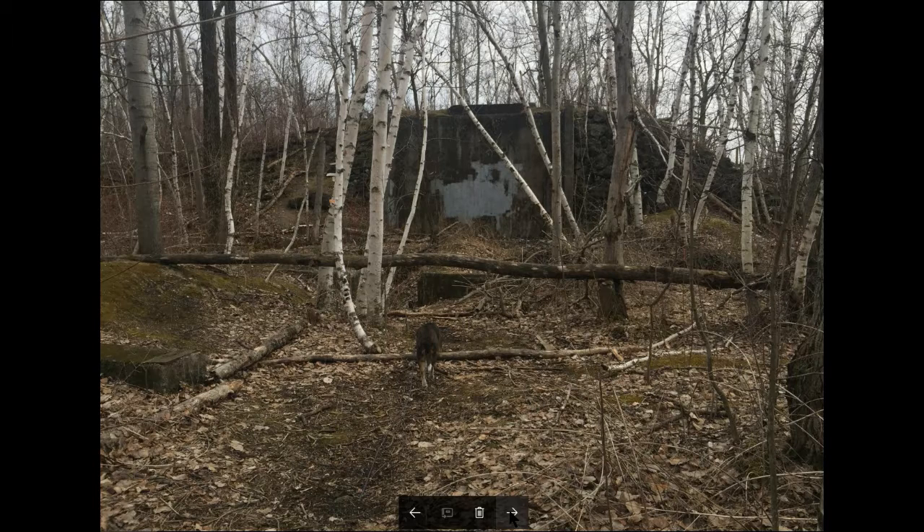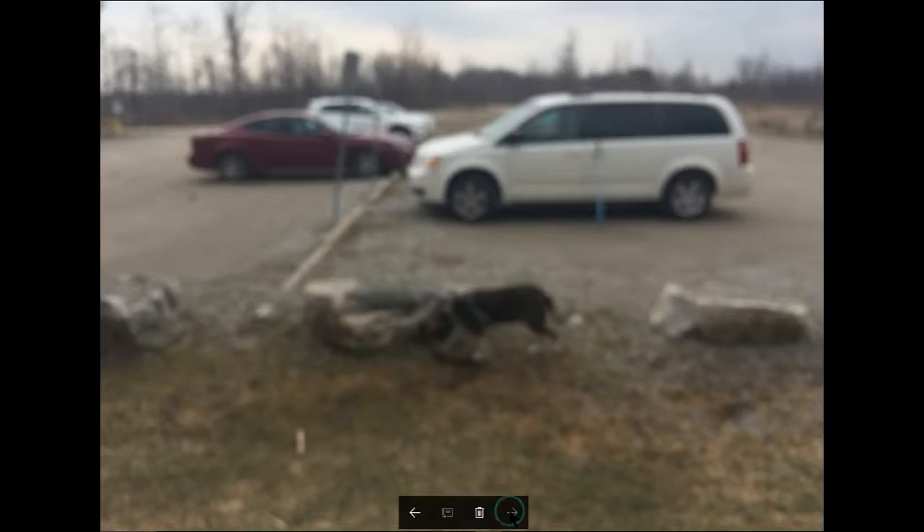Obviously these birch trees have grown since then. I would think that's why my estimate is that maybe 50 years ago. Then we were back at the parking lot.